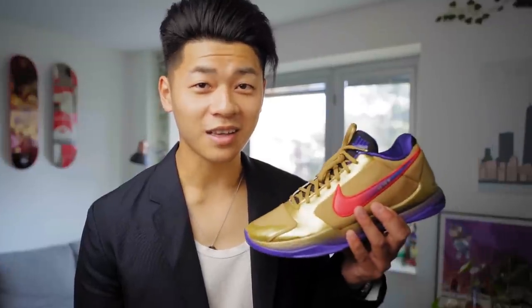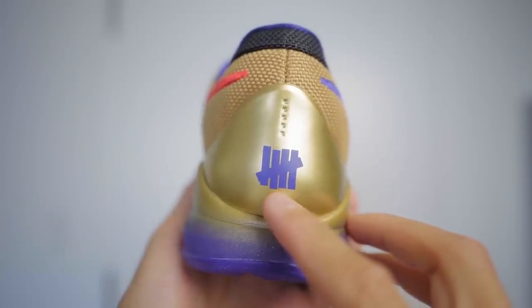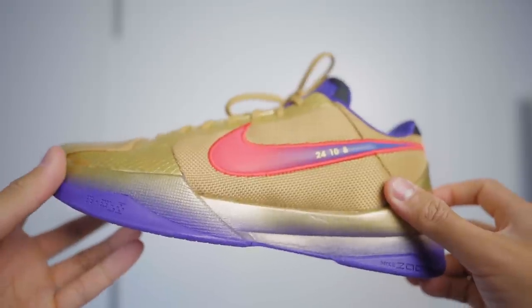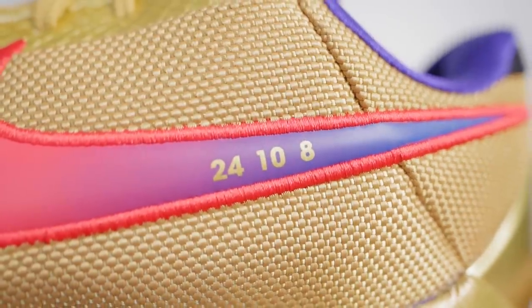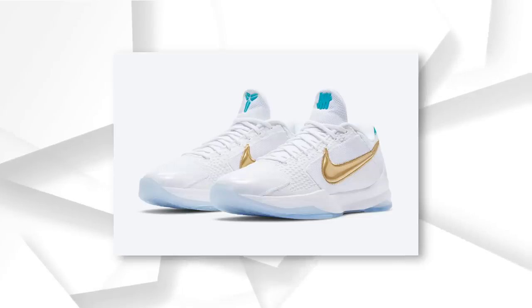Last but not least, I took a W on sneakers — I got lucky. These right here are the Kobe 5 Undefeated Hall of Fame collaboration. Rest in peace, Kobe Bryant. There are lots of cool details on these pairs — Kobe's jersey numbers, the gold, the purple, and a pop of red that really makes these stand out. Thanos would definitely wear this sneaker. I personally prefer the "what if" white colorway, but these are pretty solid. I always wear my sneakers, but this might be the only one I'll keep deadstock for a while — though I'll probably end up wearing it eventually.